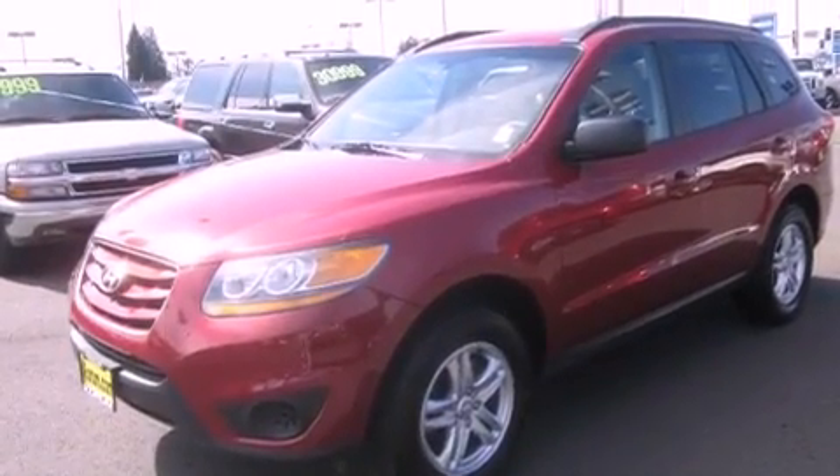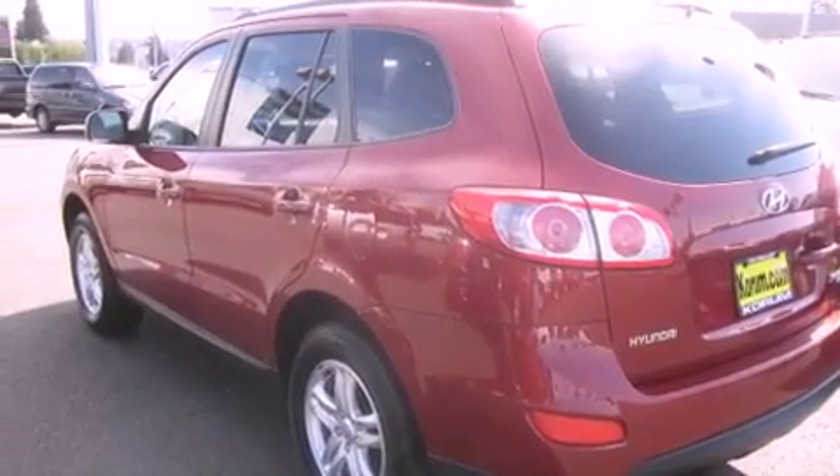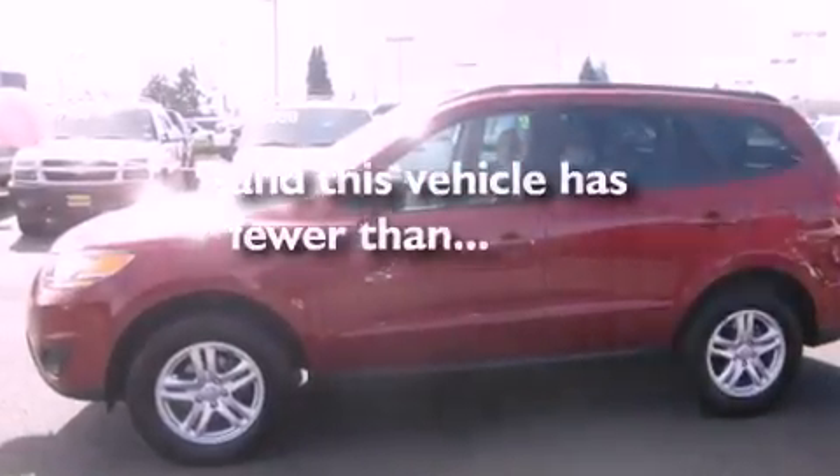Tinted glass, an anti-lock braking system, a passenger side airbag, heated side view mirrors, and this vehicle has fewer than 27,000 miles on the odometer.